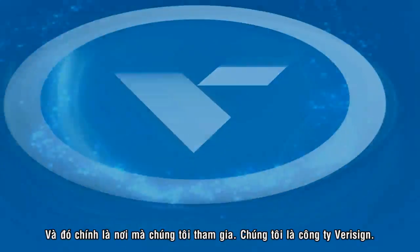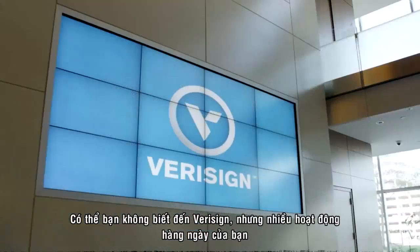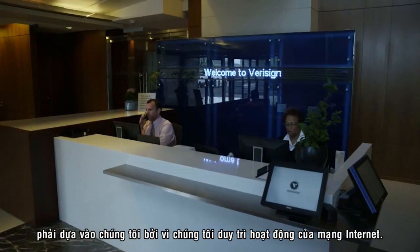And that's where we come in. We're VeriSign. You might not know us, but you rely on us every day. We help keep the Internet running.